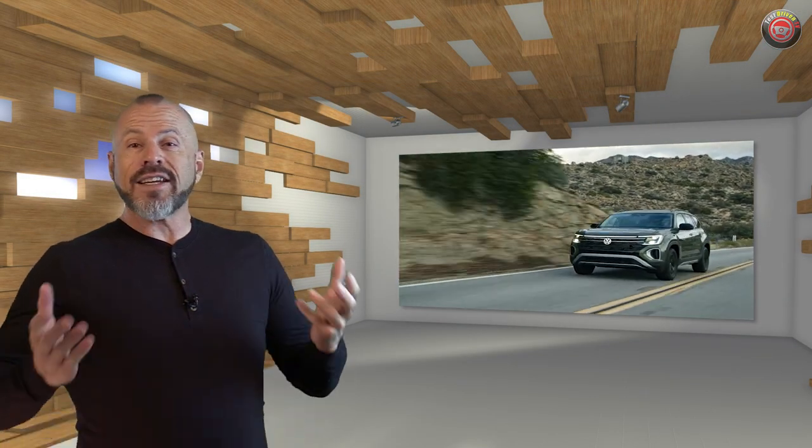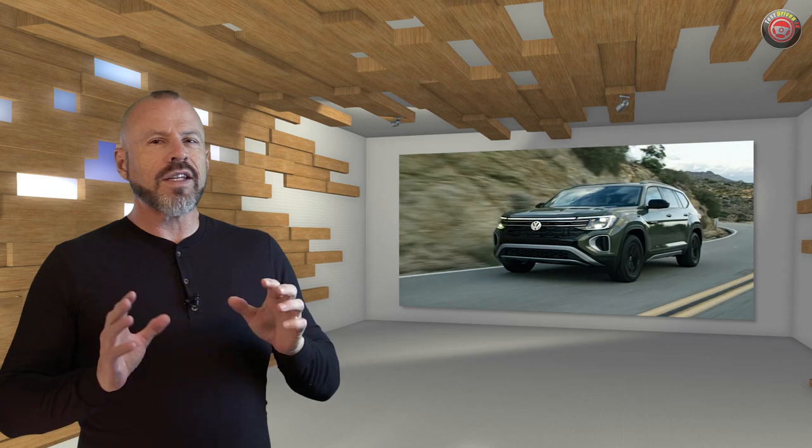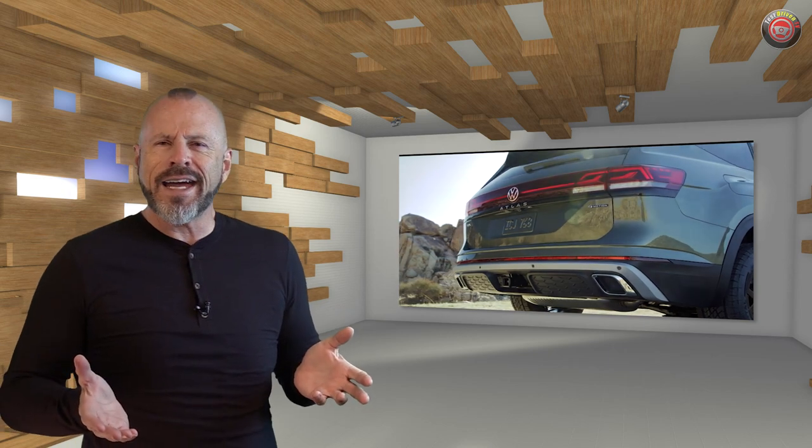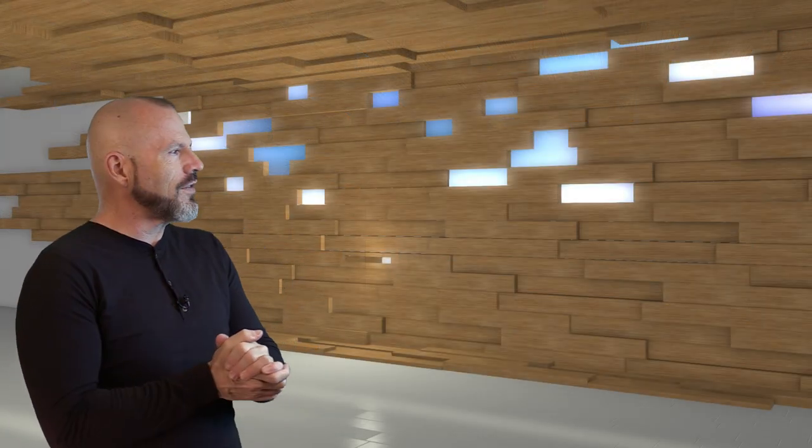Adding an off-roady trim grade to a popular SUV is very popular these days, and the big thing to note here is that they didn't make any changes to the suspension or the powertrain, so the driving experience should be identical to any other Atlas — but you get the character, the look, and the feel of overlanding. And those fake exhaust tips — why do they keep doing that? It's time to let that go, Volkswagen. It's beneath you, or at least it used to be.